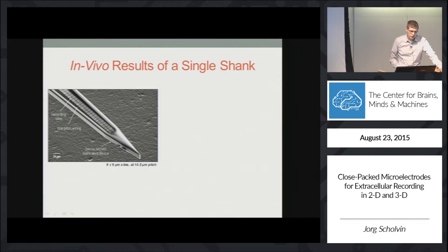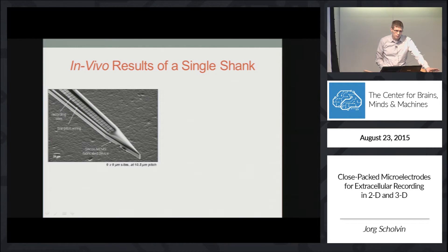Over the last year, we've recorded in mice with both 1D and 2D probes of this style, as a preliminary step to understand how to best configure the overall 3D design.